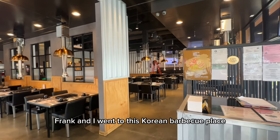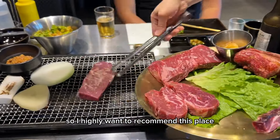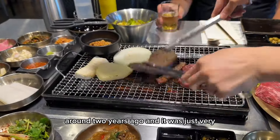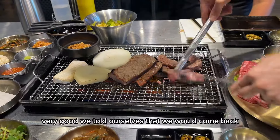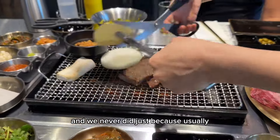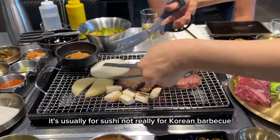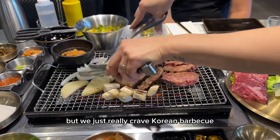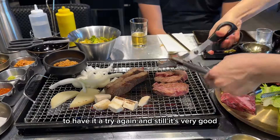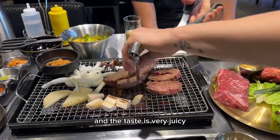After work, Frank and I went to this Korean barbecue place — I highly recommend it. We came right when they first opened around two years ago and it was very, very good. We told ourselves we'd come back but never did, because usually when we drive toward LA it's for sushi, not Korean barbecue. But we really craved it, came back, and still — it's very good. You can tell the meat quality is great and the taste is very juicy.